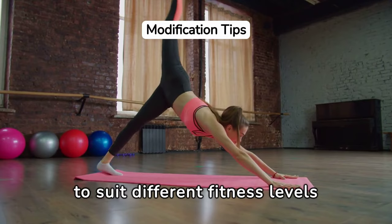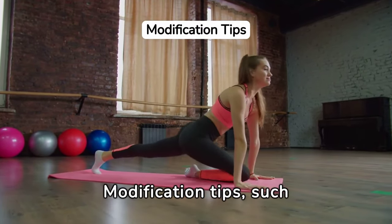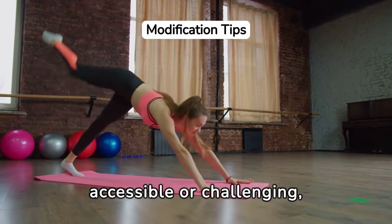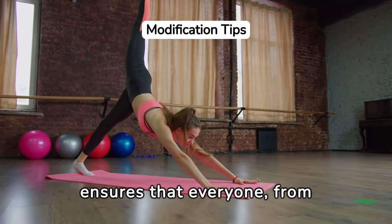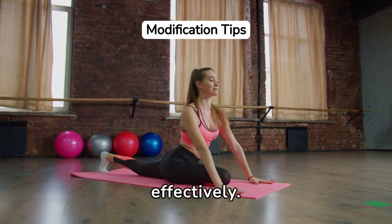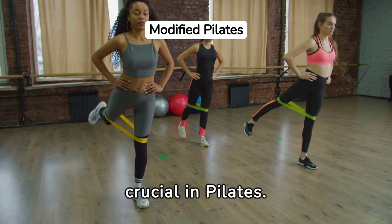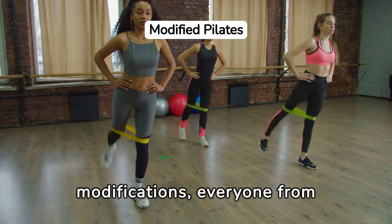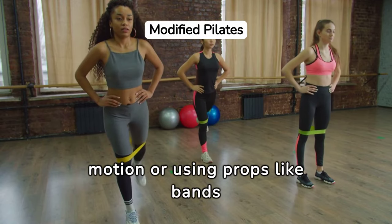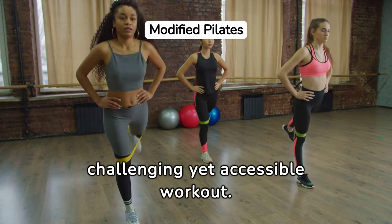Adapting exercises to suit different fitness levels is key to a successful Pilates practice. Modification tips, such as adjusting the range of motion or using props like bands or blocks, can make exercises more accessible or challenging depending on your needs. This ensures that everyone, from beginners to advanced practitioners, can benefit from Pilates safely and effectively.